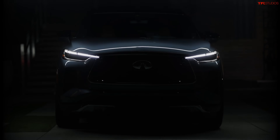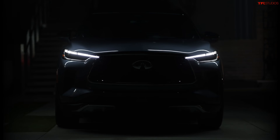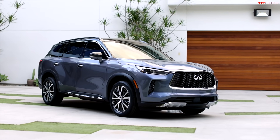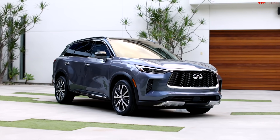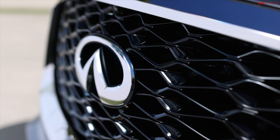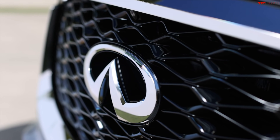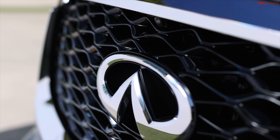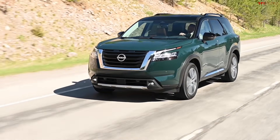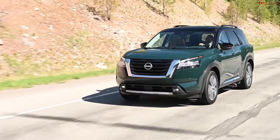Howdy folks, Nathan here with the Fastlane Car. What you're seeing behind me is a very special vehicle for Infiniti because it's one of their best-selling ones and now it's pretty much all new. I'm talking about the 2022 Infiniti QX60. In this video we're going to talk about what makes it unique, because what you're looking at is a vehicle that is very similar to its cousin, the Nissan Pathfinder, but they have some big differences between them.